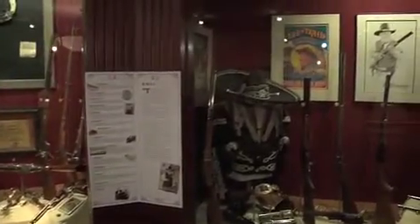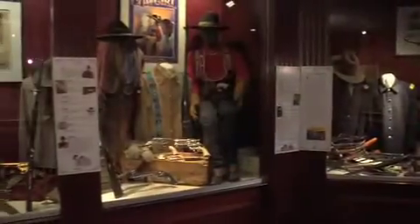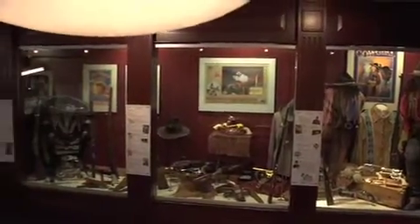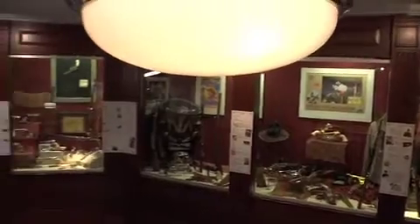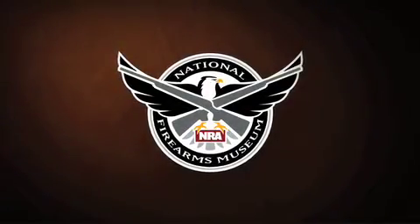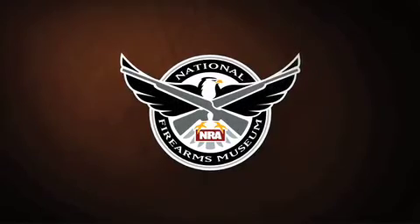All of these guns are on display, but for just a limited time only. For the next time you visit, there will be something new and spectacular in the William B. Ruger Gallery of the National Firearms Museum.